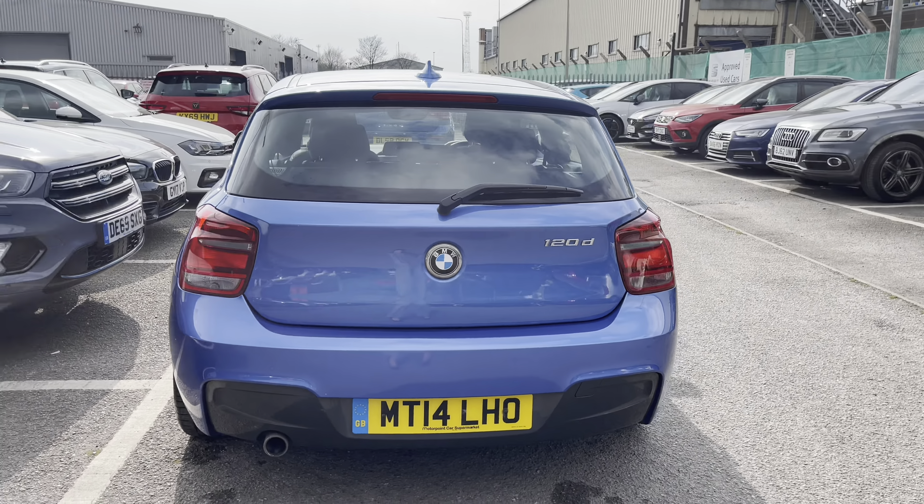In the boot we've got plenty of room in this smaller hatchback model. There's still plenty of room for a small suitcase or two if you're looking at getting away for the weekend, and we have got hooks on the interior which you can use to secure any personal items.